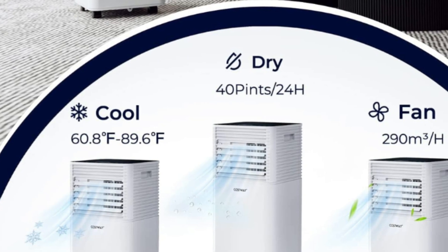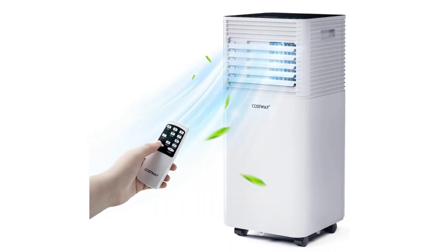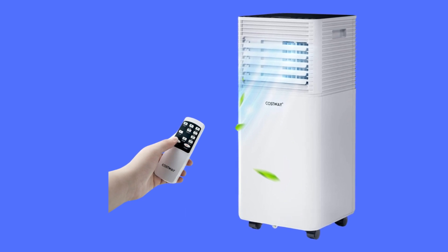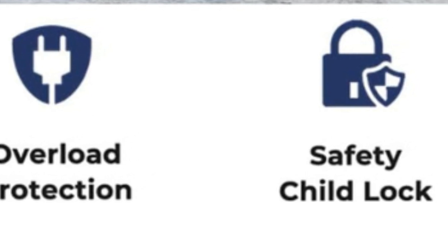Number four, customized details and protective features. The built-in handle allows for easy transportation. Automatic defrost function and self-evaporating system will ensure smooth working. Safety child lock and overload protection effectively prevent your loved ones from getting hurt or causing danger.